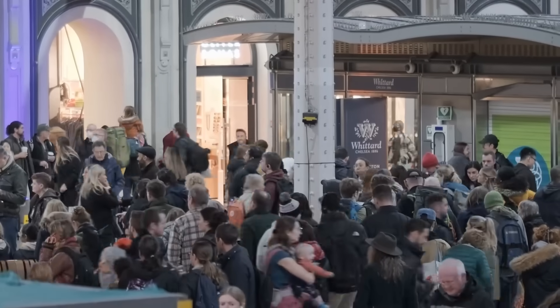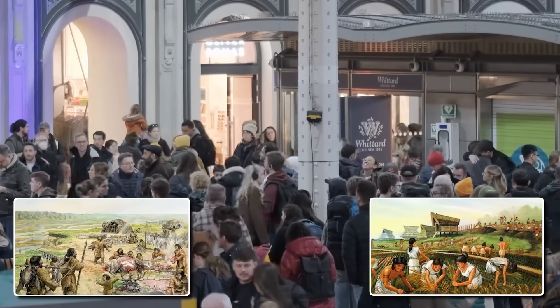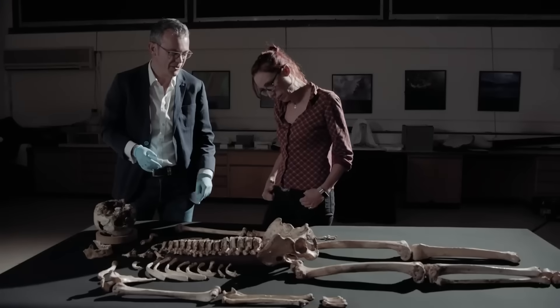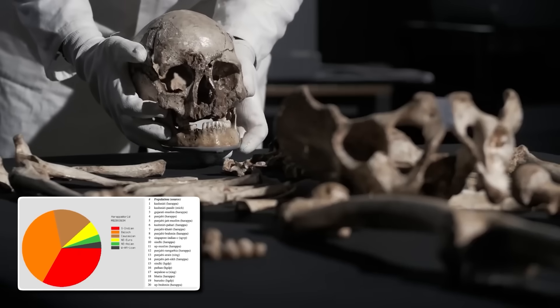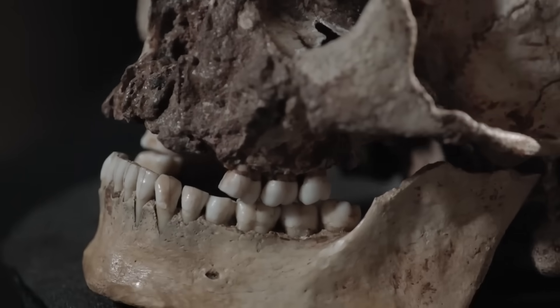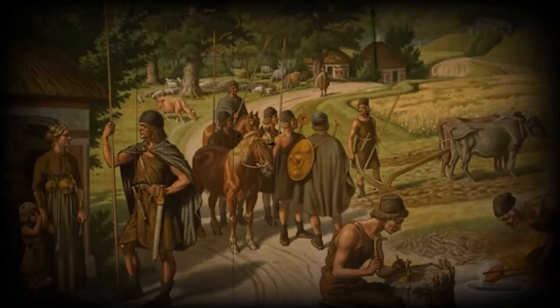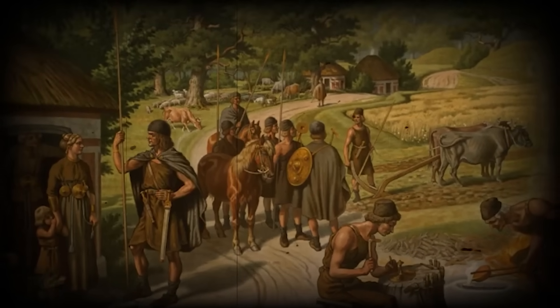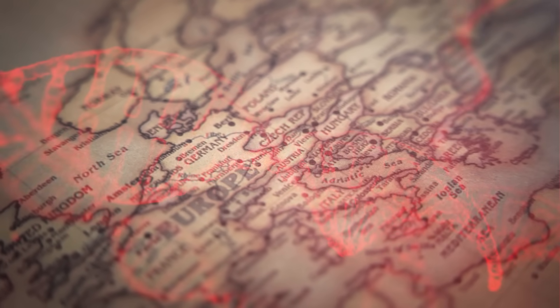Modern British people derive about 90% of their ancestry from these farmers, not from Cheddar Man's people. His lineage was a dead end — a ghost in the genome. While 10% of Brits carry some of his DNA, his paternal line, his Y-haplogroup, is incredibly rare today. He was part of a dying breed, a final glimpse of the original Britons before they were overwhelmed by a new wave of humanity. This genetic replacement is a story that happened all over Europe, not just in Britain.